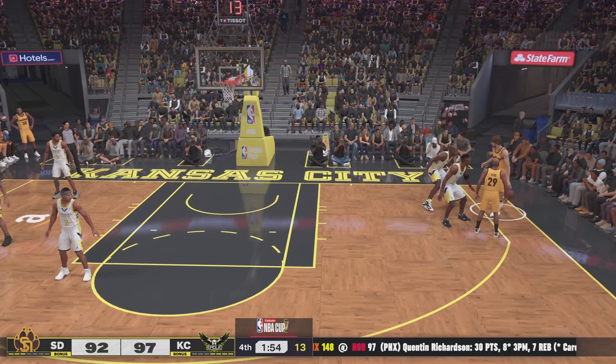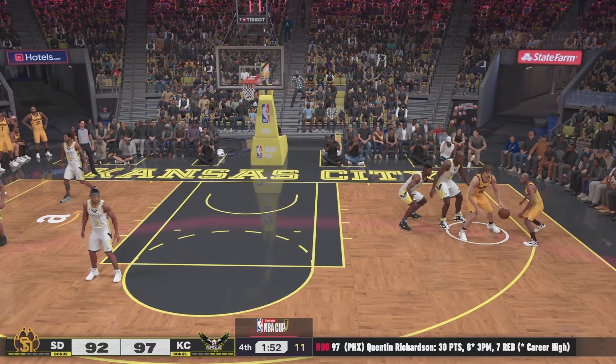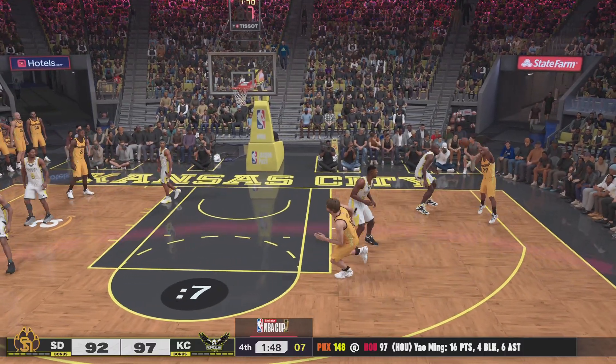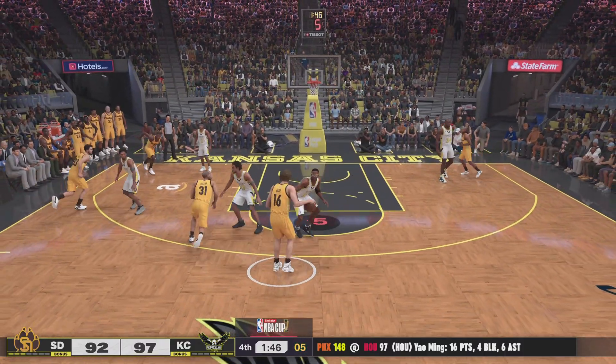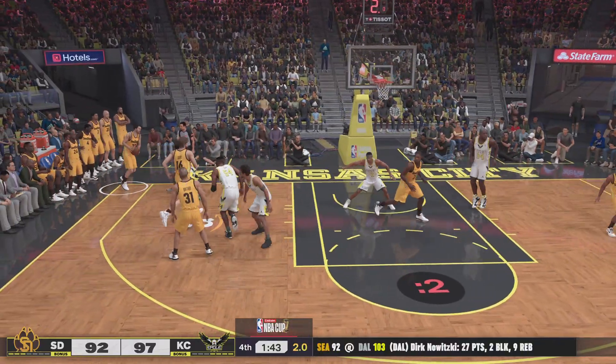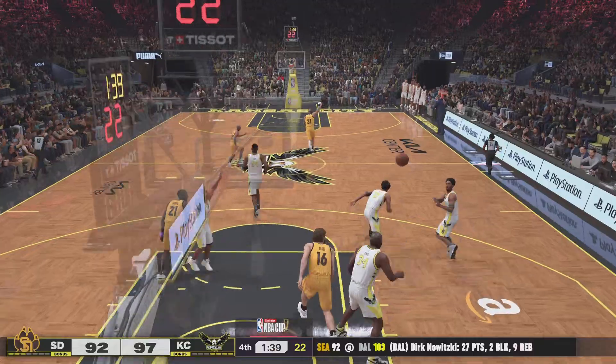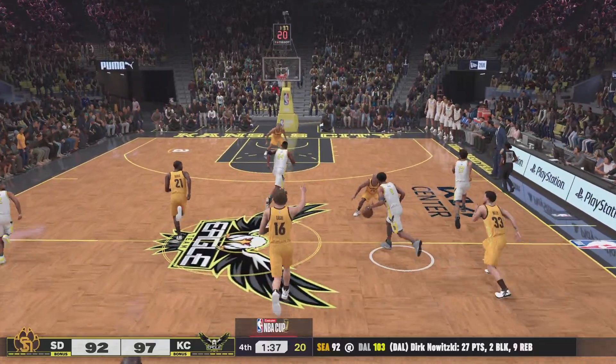Atkins passes to Gasol. One fifty-one left in the fourth quarter. Battier outside. Gasol dishes to Battier. Miller outside. Rebounded. Shaq's got his 16th rebound on the night.